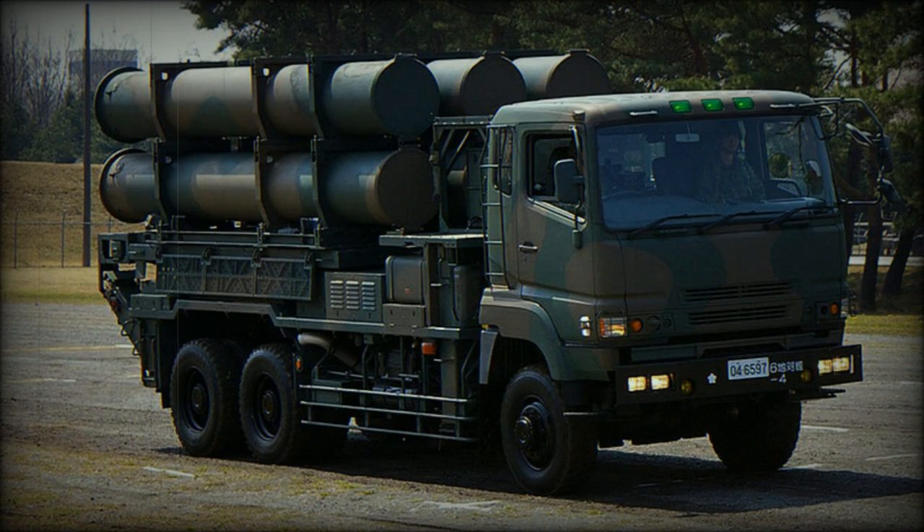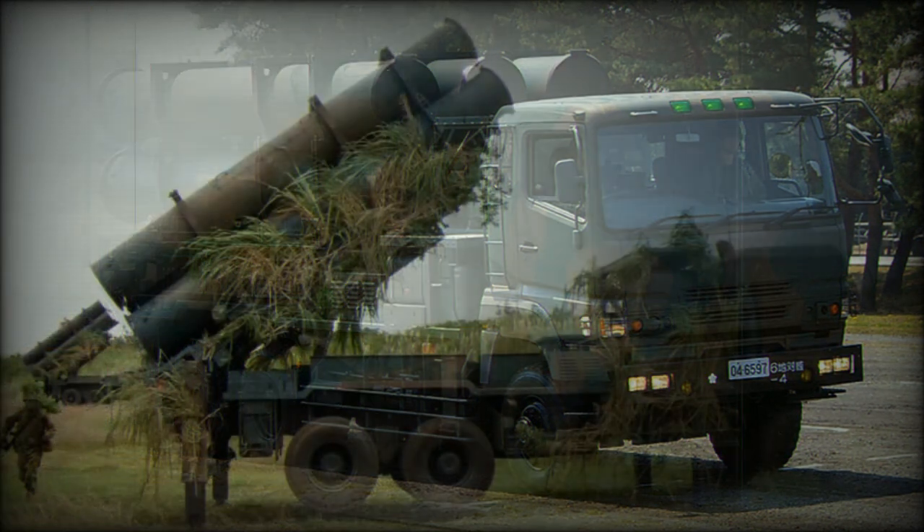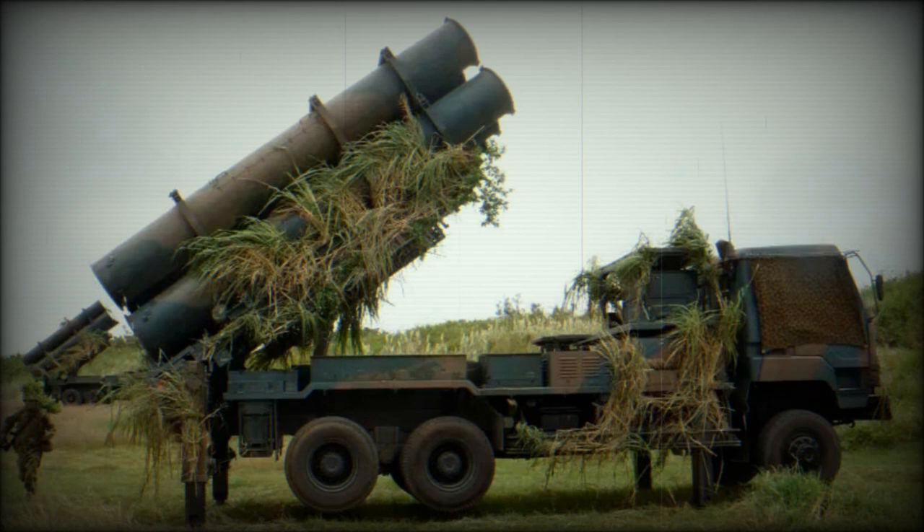The Type 88 is a Japanese coastal defense missile system. Its development began in 1979 and it was officially adopted with production commencing in 1988. The Japanese military obtained a total of 54 launcher vehicles with anti-ship missiles plus associated support vehicles. Production of this system ceased in 2001.